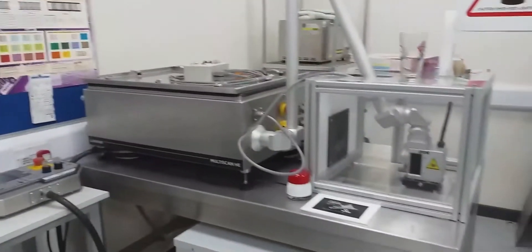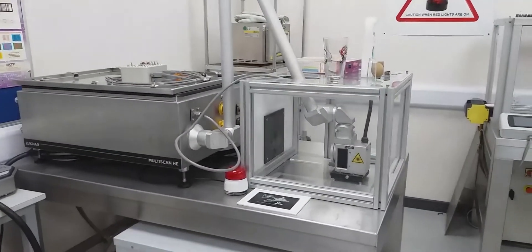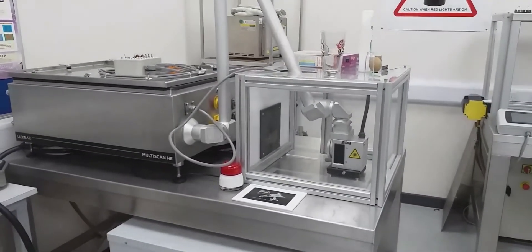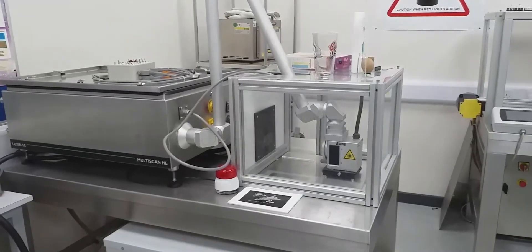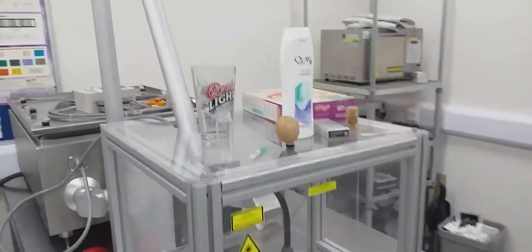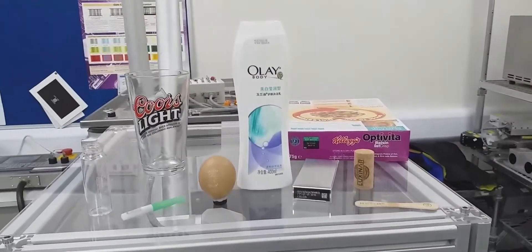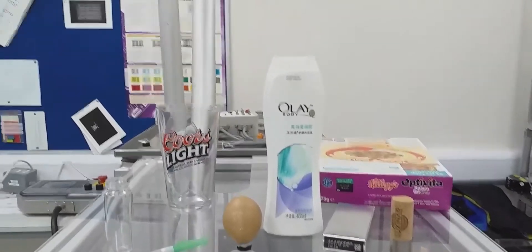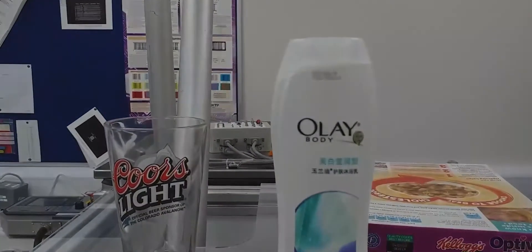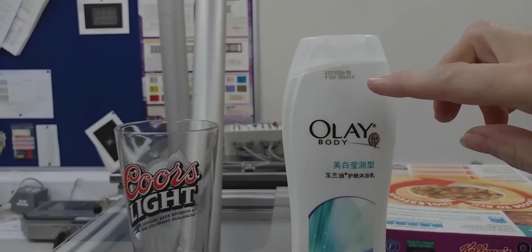Over here we've got another system which is basically the same laser, but this one is set up without the carousel and we use this one just for marking things that are static, that aren't moving. A few more examples of the kind of samples we've seen in the lab are on here — we've got a shampoo bottle, which is plastic, with a date code marked on it.